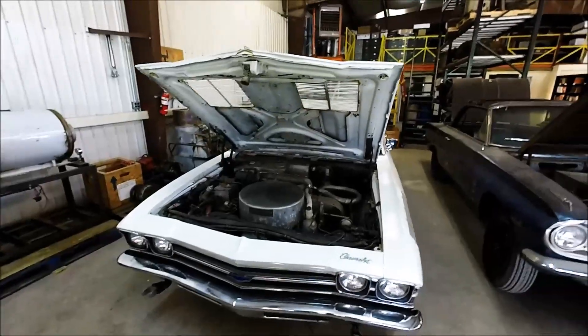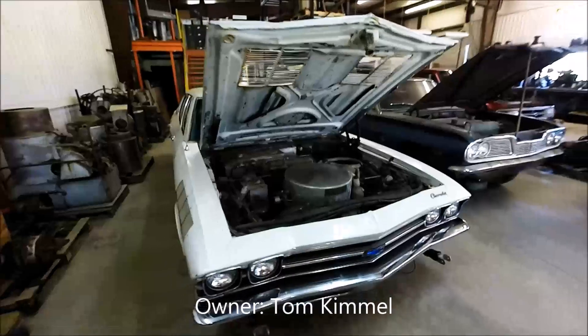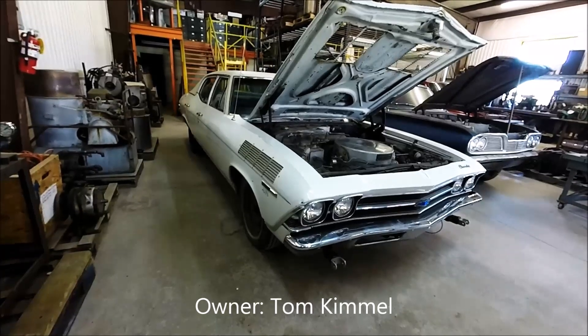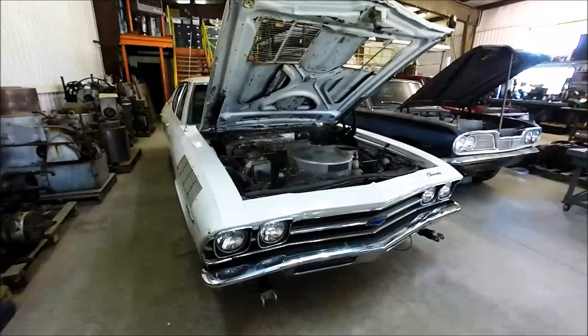This time we're checking out the 1969 Steam Chevelle, owned by Tom Kimmel. This vehicle was built for General Motors. The GM Research Labs asked a guy named Bill Bessler, who was a steam guy, to convert one of their cars to steam back in the 1960s.